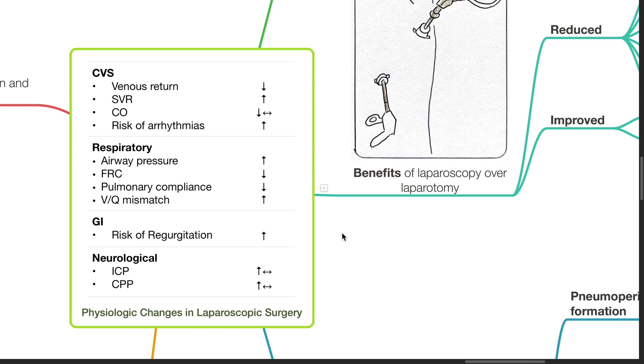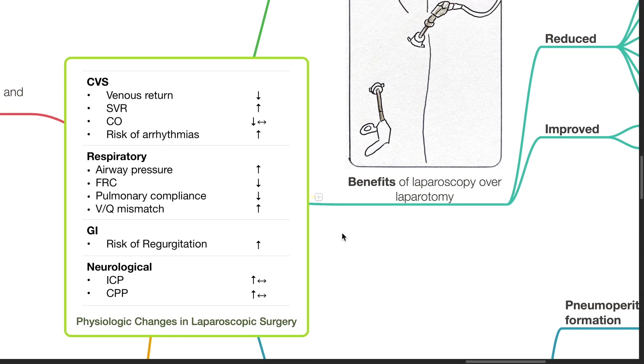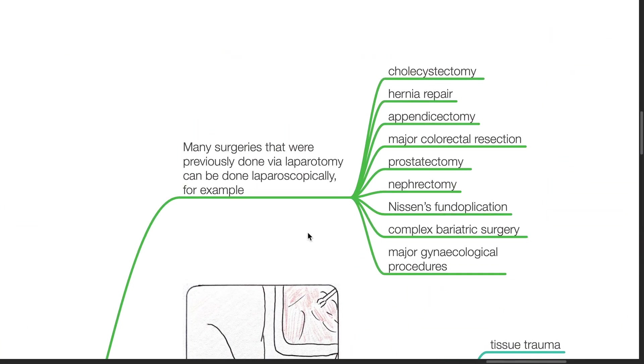Good evening, Dr. Phil here. Today we will be discussing the physiological changes in laparoscopic surgery. Many surgeries that were previously done via laparotomy can be done laparoscopically — for example, cholecystectomy, hernia repair, appendicectomy, etc.